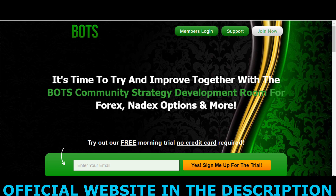What's up guys? My name is Marcos. In this video I will tell you everything you need to know about Bots Live Trading Room before buying the product. I also have some important warnings for you, so it's extremely important that you watch this video until the end so you don't lose your money.